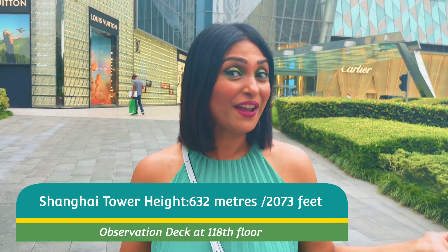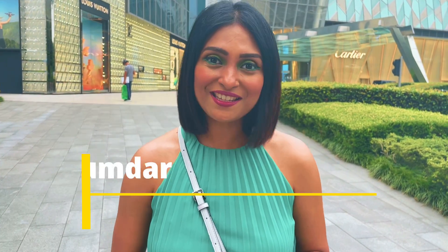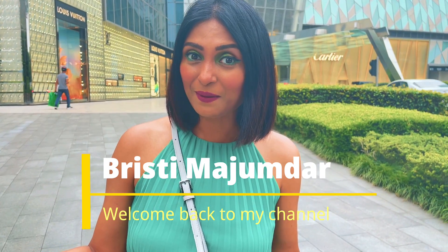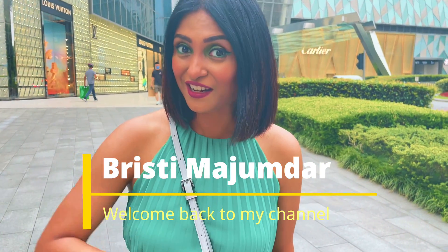Hi, this is Brishti and you are watching my channel, Brishti Majumdar. Welcome back to my channel. Let's go to China's tallest building — the second tallest building in the world. Let's go!